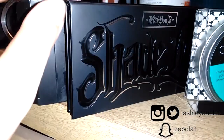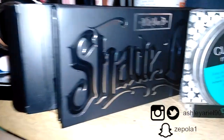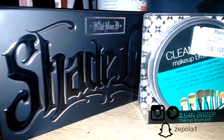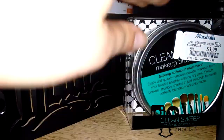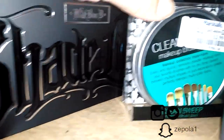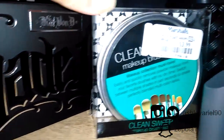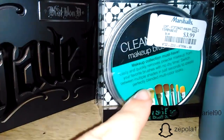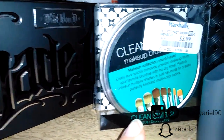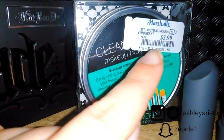Being able to get it at a discounted price is exciting. The next thing I got was a makeup brush cleaner where you swirl your brushes in between applications so you're able to use different colors. I got that for $3.99.